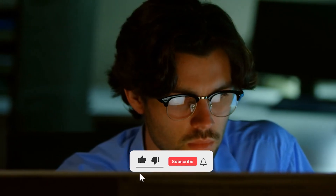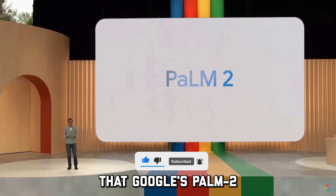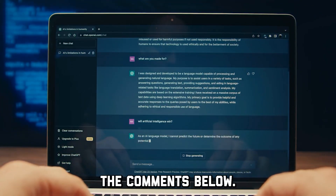If you liked today's content, please give us a thumbs up, subscribe, and turn on notifications. Do you think that Google's PaLM 2 can beat OpenAI's famous ChatGPT? Let us know in the comments below.